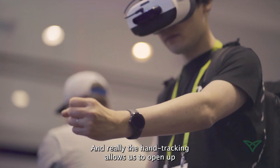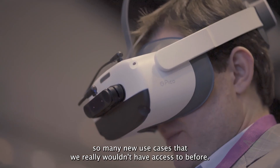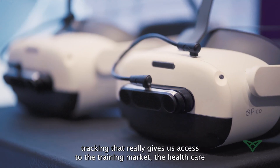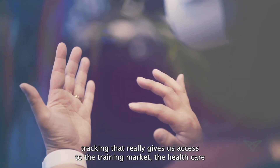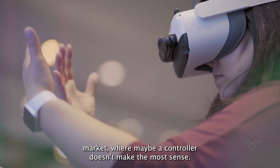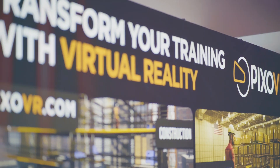Hand tracking allows us to open up so many new use cases that we really wouldn't have had access to before. With UltraLeaf being best in class in hand tracking, that really gives us access to the training market and the healthcare market, where maybe a controller doesn't make the most sense. We think it's the best that there is in the market.